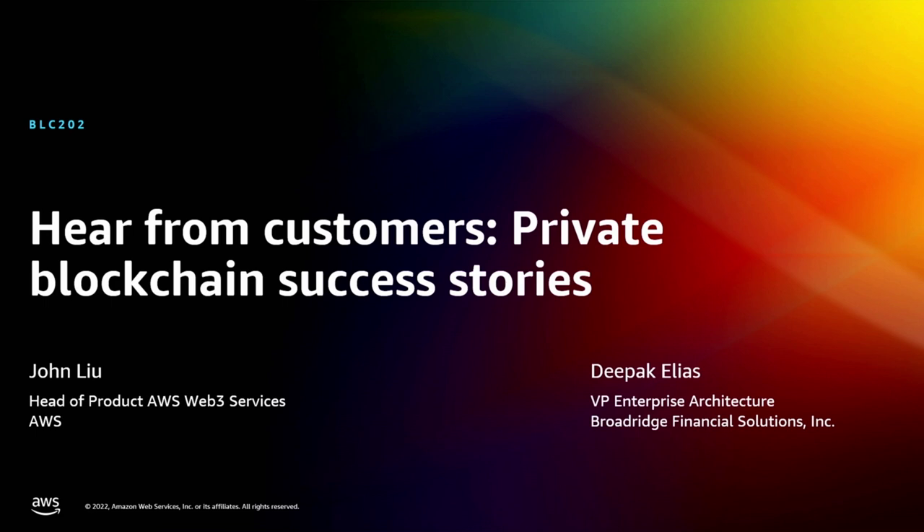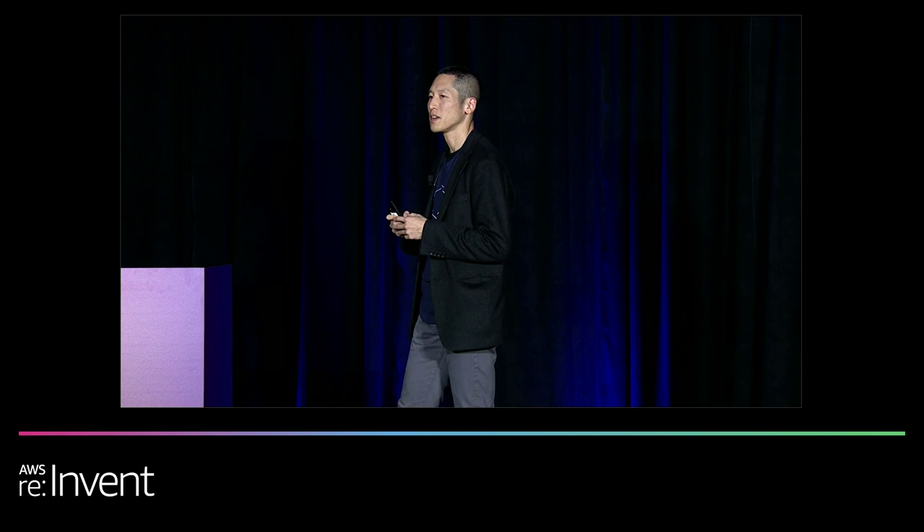Hello everyone. Welcome to the breakout session from Amazon Managed Blockchain. In this session, we will share some customer success stories building private blockchain solutions that can support enterprise-grade workloads. My name is John Liu. I'm the head of product for AWS Web3 and Blockchain Services, and I've been leading product strategy in the blockchain industry for about five years now.